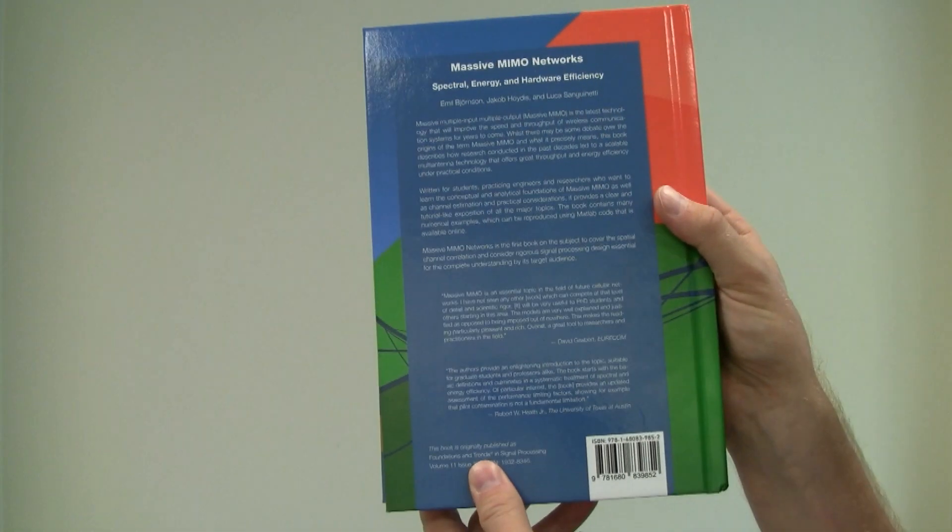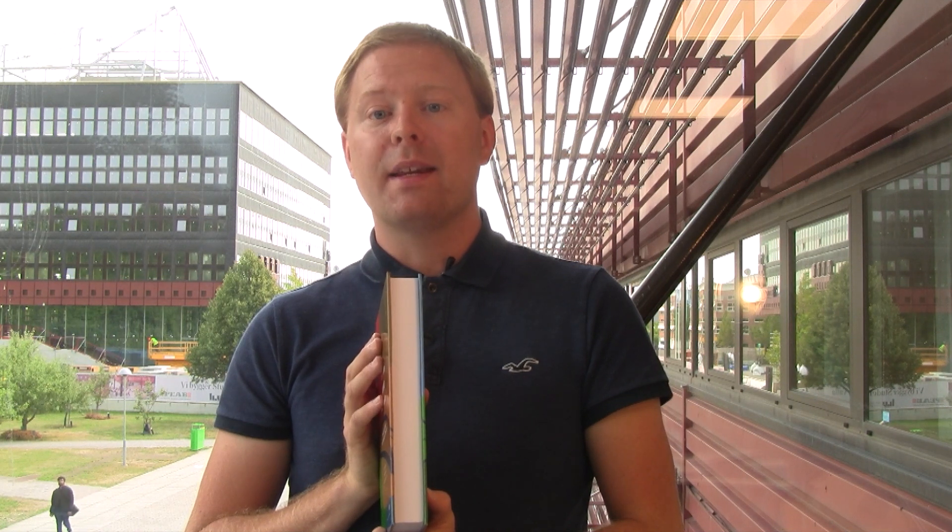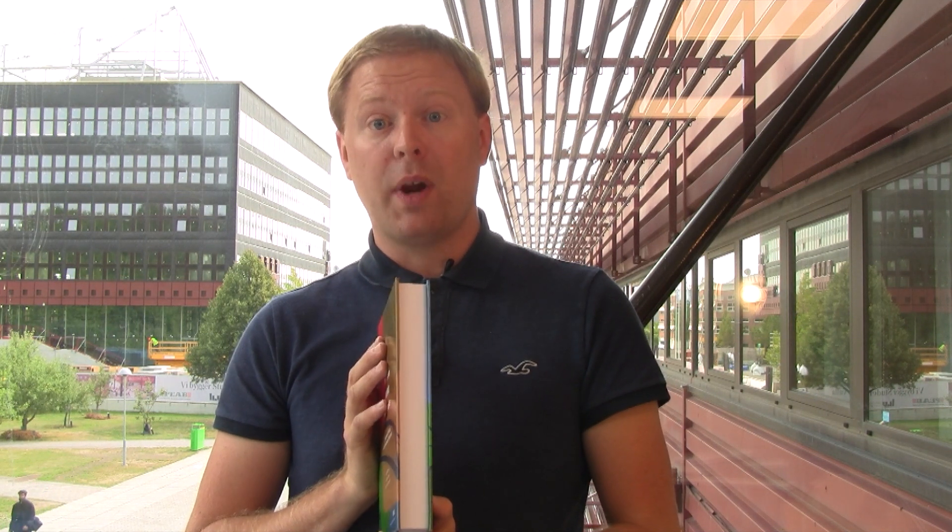The book is primarily written for PhD students and professors who would like to learn the state of the art and then conduct research in this field. However, I recommend anyone interested to skim through the book and particularly focus on the summary of key points at the end of each chapter. Using these, you can get the main insights and conclusions in an accessible way.